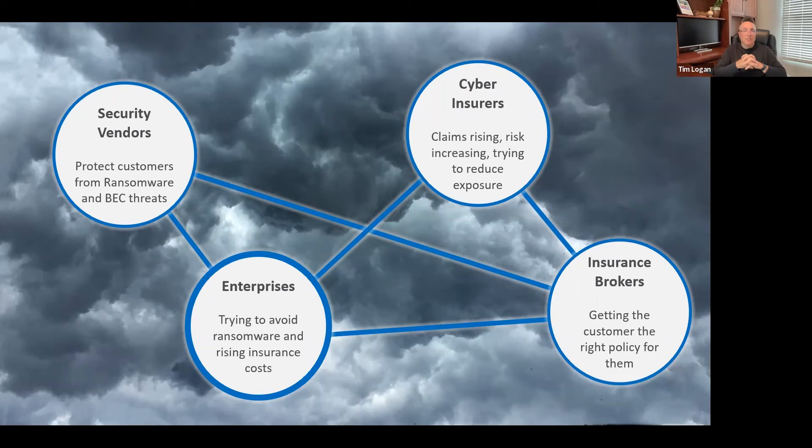There are some nuances to the coverages, and the policies themselves are written and respond differently than a property policy. The insurers that are going to be here for a long time when it comes to cyber liability are the ones that have a specialization in it. Some of the best cyber insurers — Chubb, Travelers, The Hartford — they all do multiple lines of business but have a dedicated business unit for cyber insurance. When clients and business owners are looking for an insurer or broker, those are some things they should look out for.